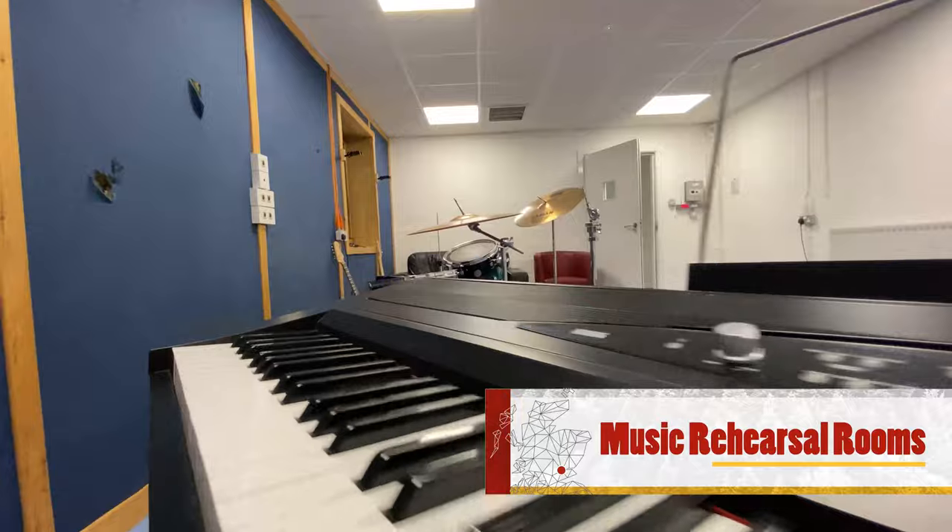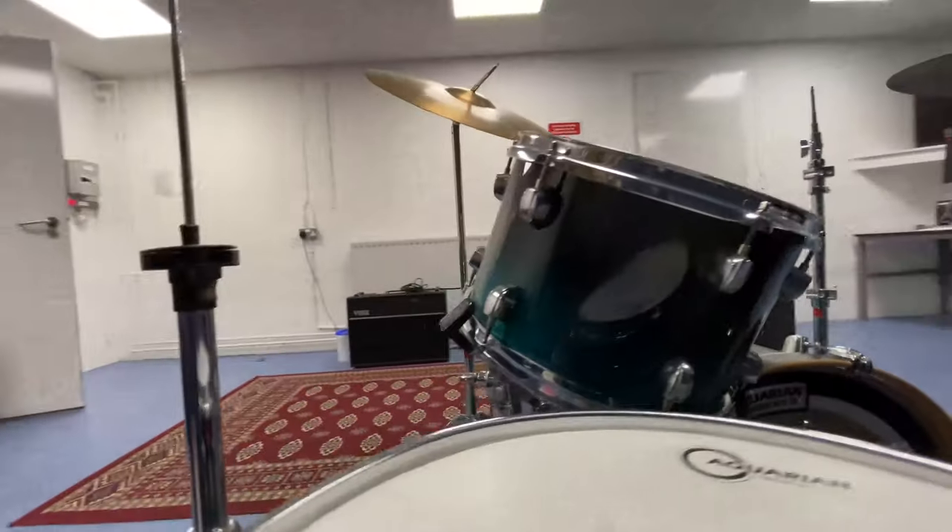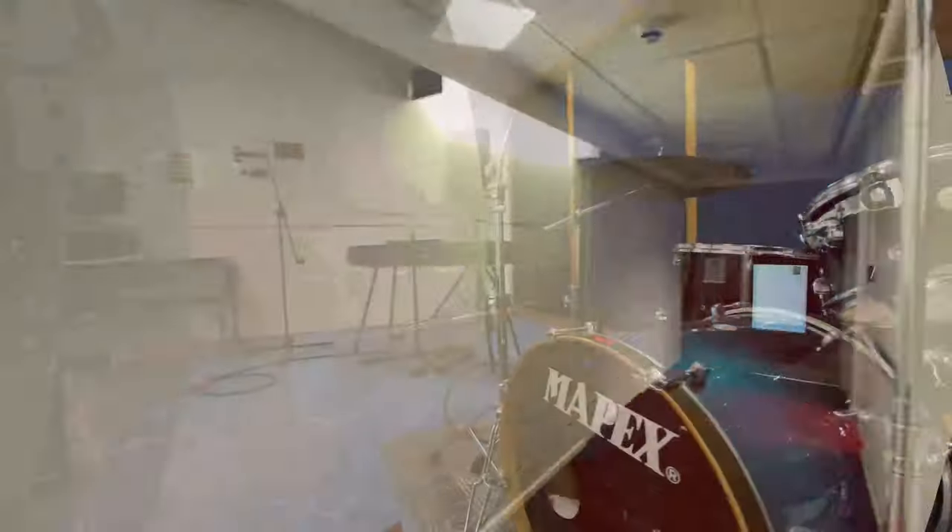Tucked away in the lower ground level are the music rehearsal rooms and production spaces. These spaces are primarily used by music students for music lessons, band practice and gig rehearsal. They are available to music students to book during evenings and downtime.